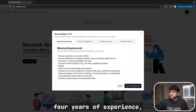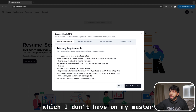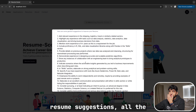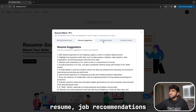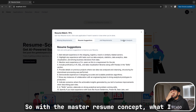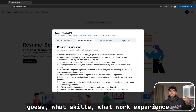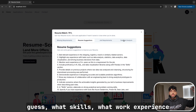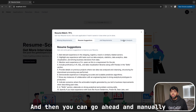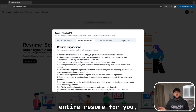Here's what we can see: it shows you the missing requirements. This job requires four years of experience, proficiency with R, SQL, data visualization libraries, Power BI, Data Lake, and so on — which I don't have on my master resume. It also shows resume suggestions and job requirements. In the detail analysis section, I would show you what skills, work experience bullet points, and projects you can add from your master resume that aren't currently in your one-page resume, and then you can manually make those changes.